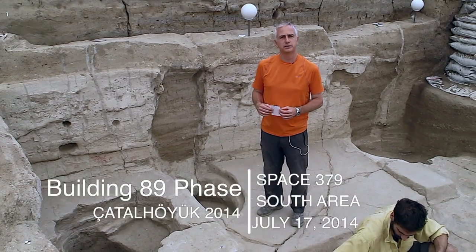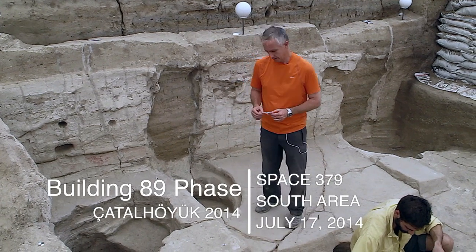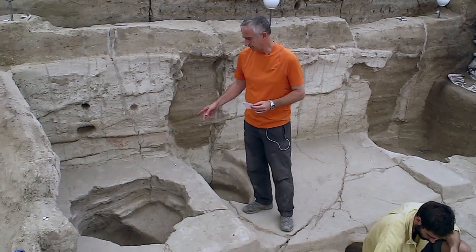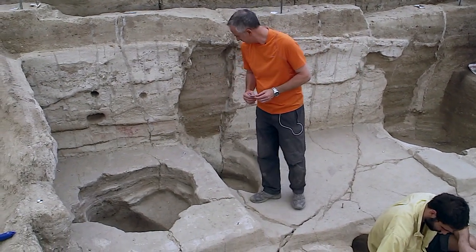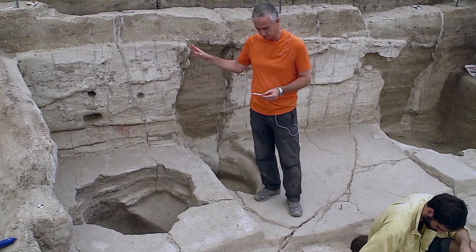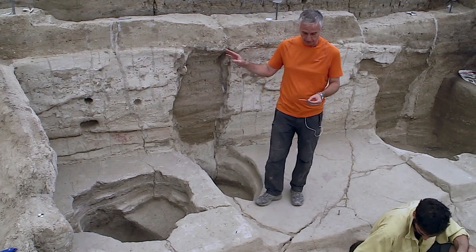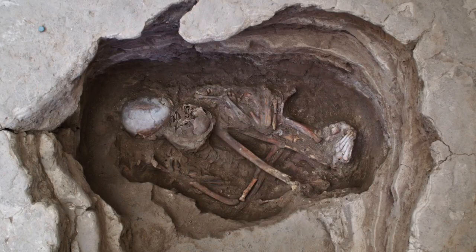It's Building 89, Space 379. It's the 17th of July 2014. Here we have a large grave in the burial and several burials in the north-east platform. More specifically, the feature is 3484 and we found here two skeletons: one child skeleton 30927 and an adult skeleton 30928.